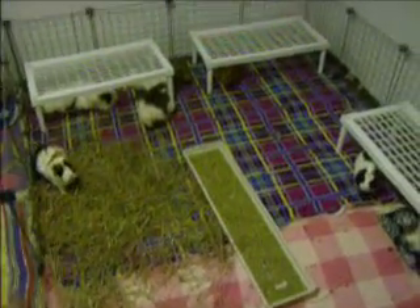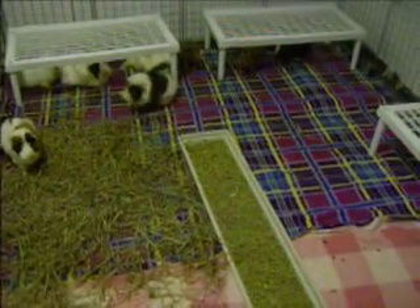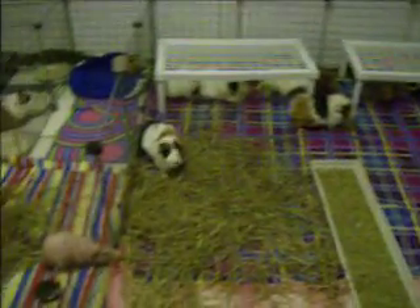Hey you guys, I figured I would just show you guys real quick because I know you guys probably missed the pigs. A few guys asked for a cage tour too, so I'll just do that really really quick.